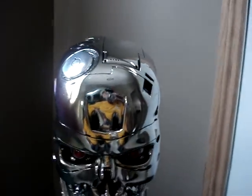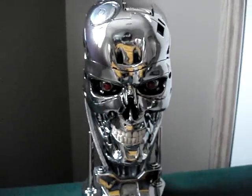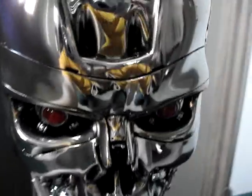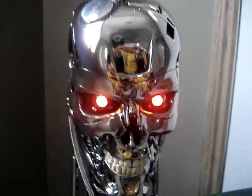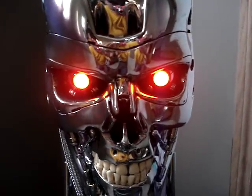It's unreal — it just gives you a perfect replica of a movie piece right in your house. And of course the final touch: there's a switch in the back here — and boom, the eyes are on. It just looks amazing, amazing, amazing.